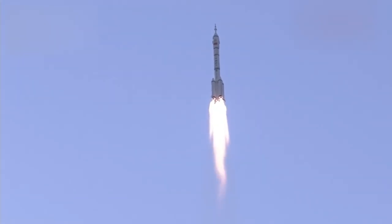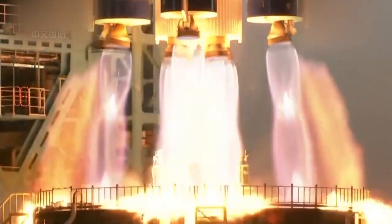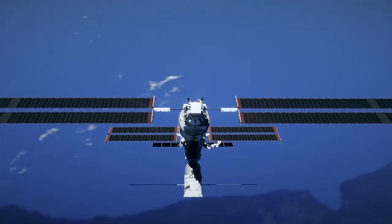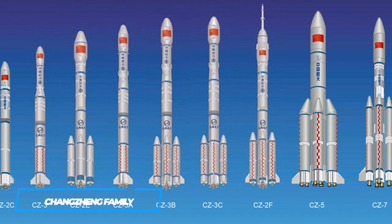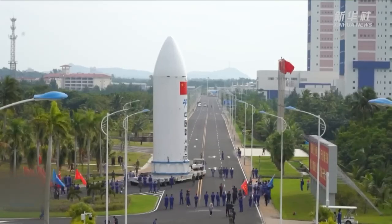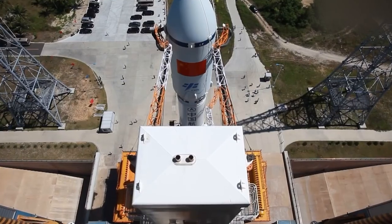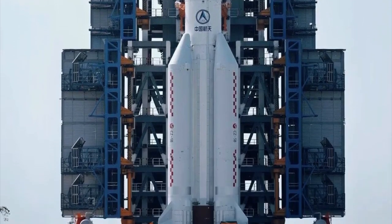Rockets are basically the backbone of space missions. A successful rocket launch signifies a successful space mission, which in turn signifies the power of a nation in the space sector. It is no secret that the Chinese Long March Rocket, or Changjiang CZ family, is the pride and backbone of the Chinese space agency and the nation's space programs. The Long March Rocket family boasts a number of well-built and powerful rockets that have lifted the country up several times in the past and continue to do so.